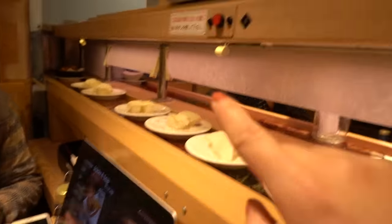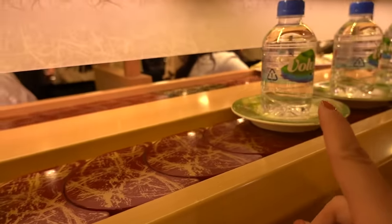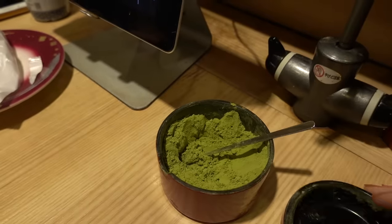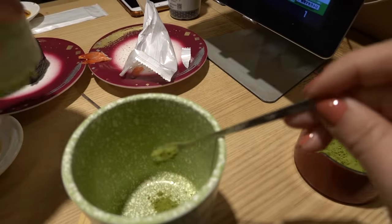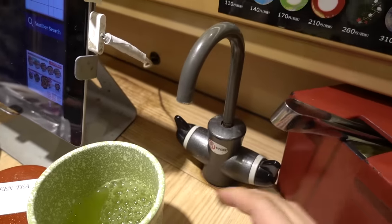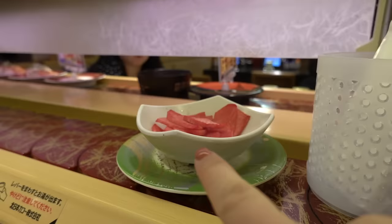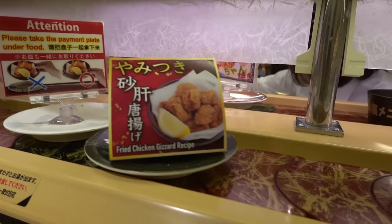If you order on the menu, the food comes right to you on the belt. Interestingly, there's water and bottles of sake on the sushi belt. On the table, there is green tea powder you can put into your cup and a hot water dispenser. There's also a ton of ginger if you're a fan. When you grab your food, make sure to take the plate under it too, because they calculate the bill by plate — don't try to trick the system.